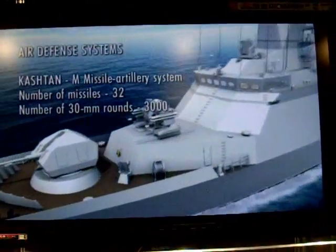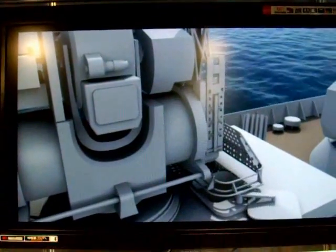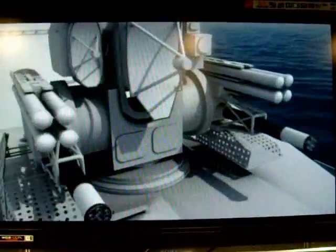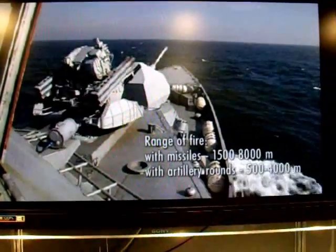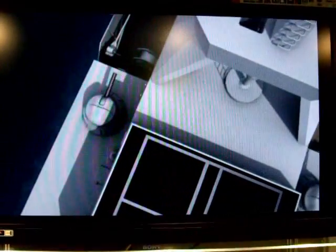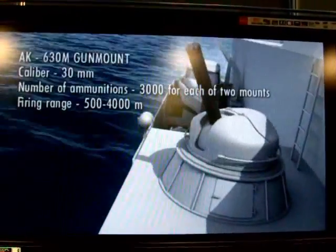The air defense system features one Kashtan M AA missile artillery module. The ammunition magazine contains 32 missiles. Total number of 20mm gun mount rounds reaches 3,000 pieces. Effective range of fire: with AA missile from 1,500 to 8,000 meters; with AA gun mount from 500 to 4,000 meters. In addition, the corvette is equipped with two AK-630M gun mounts located on each side.